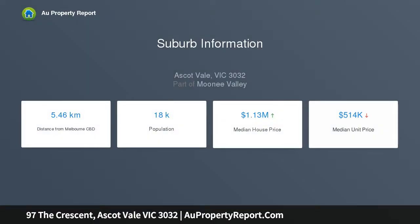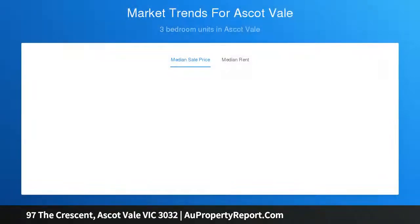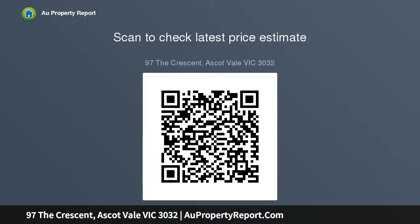Showcasing a corbelled archway, high ceilings, and deep cornices, a graceful entrance hall leads past two double bedrooms rich in period features, each with a built-in robe. A gourmet kitchen and meals area resides at the end of the hall.